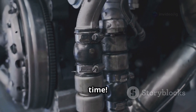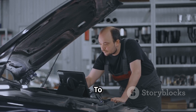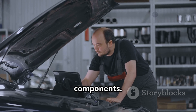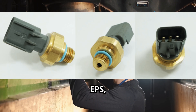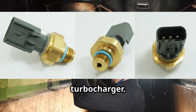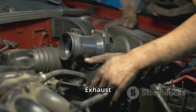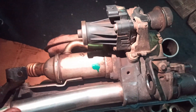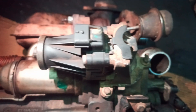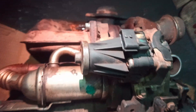To diagnose P0473, you'll need to locate a few key components. First, the exhaust pressure sensor, or EPS, is usually mounted on the exhaust manifold or exhaust pipe near the turbocharger. Next, the exhaust gas recirculation, or EGR system, is usually found near the intake manifold and works together with the EPS to regulate emissions.